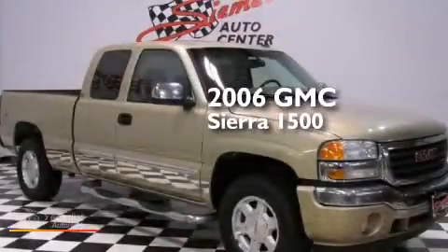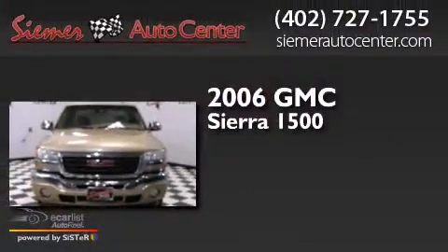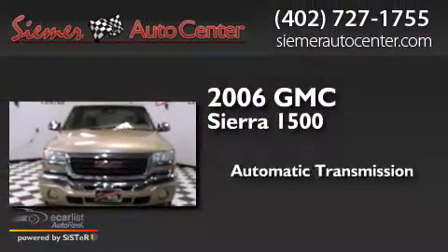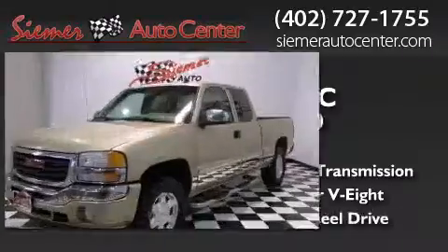This is a 2006 GMC Sierra 1500. This truck has an automatic transmission, a 5.3-liter V8, and four-wheel drive.